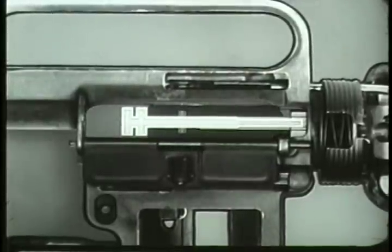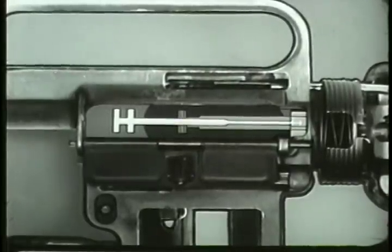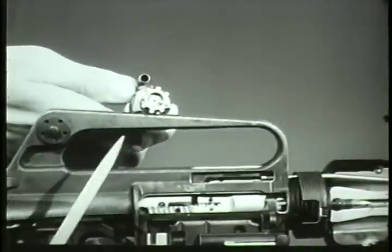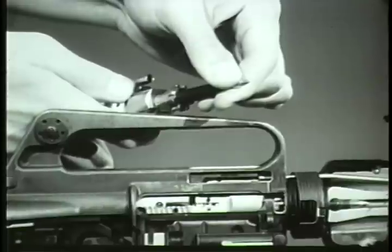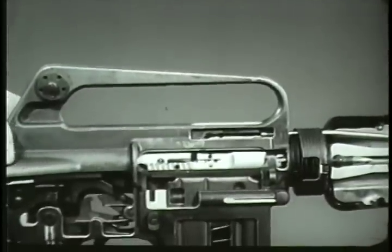During unlocking, the firing pin is withdrawn from the face of the bolt by the bolt carrier group. With the bolt unlocked, the next sequence in the cycle of operation occurs: extracting. The extractor is contained in the front end of the bolt. It grips the rim of the cartridge and holds it firmly against the face of the bolt. When the bolt carrier and bolt move to the rear, the extractor gripping the cartridge case withdraws it from the chamber.